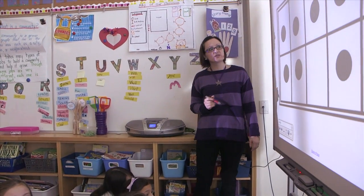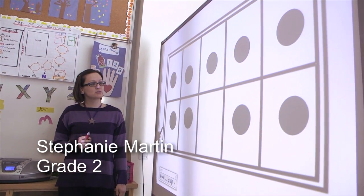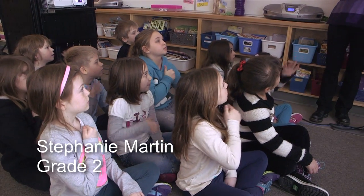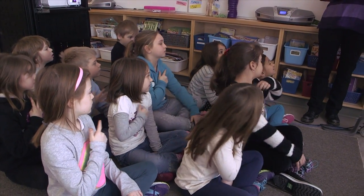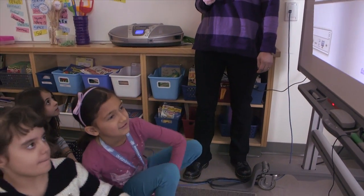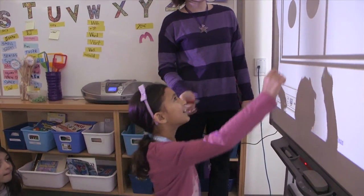Alright boys and girls, let's look at this first number. I want to know when you're ready when you see some numbers on our 10 frame. Good, I see lots of strategies. Eva, do you want to start us off? While you're watching Eva, make sure you're thinking about a different strategy that you can show us. Show me what you saw.